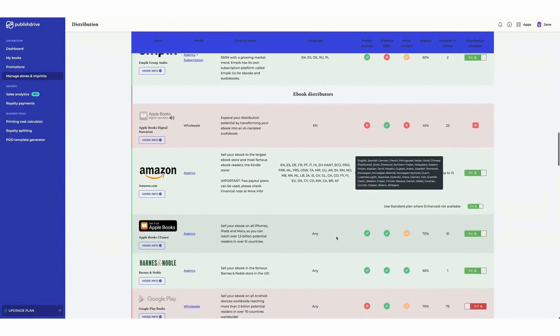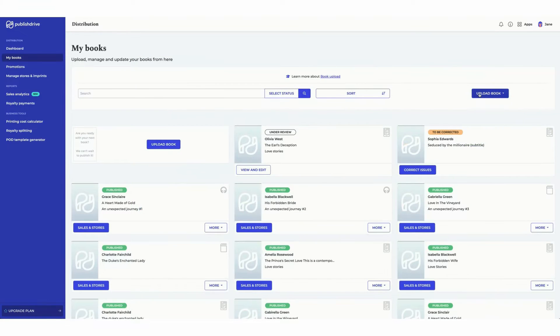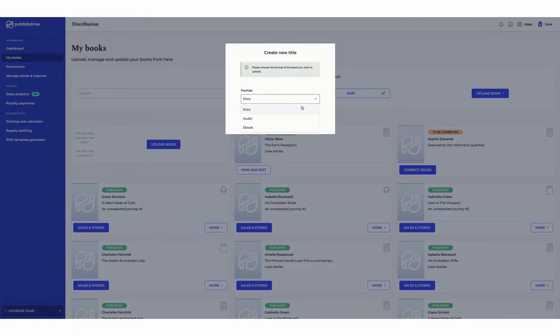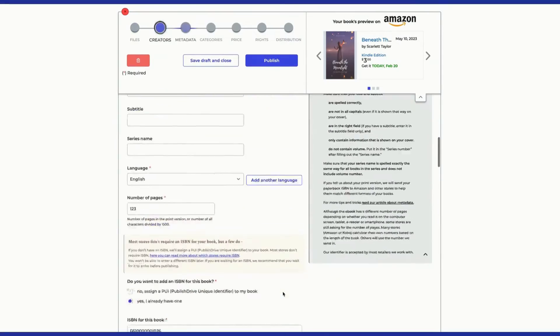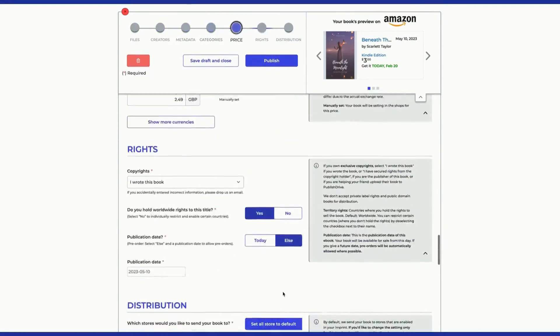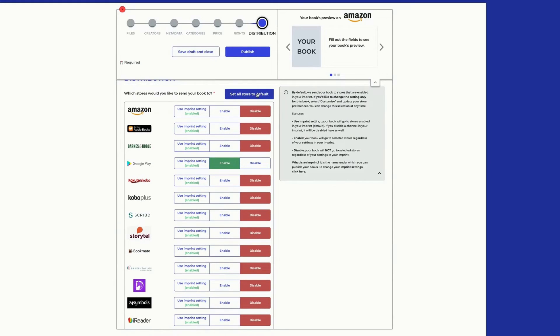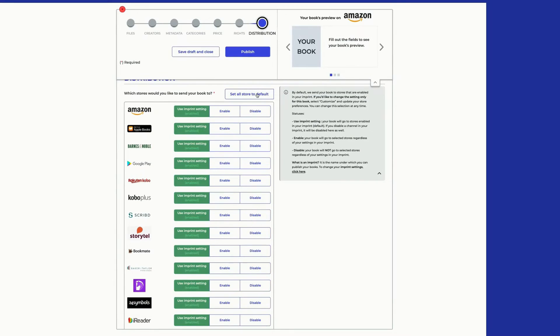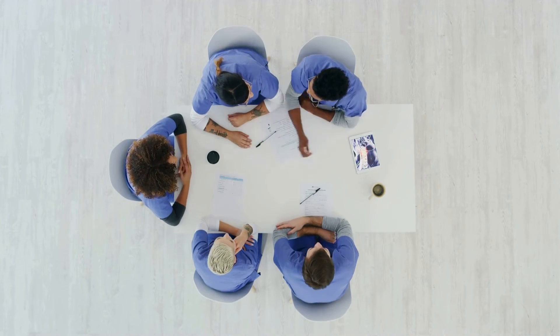From your dashboard, go to your book's settings to enable the store. If you're uploading a new book, click Upload Book, choose eBook, and upload your files. Fill in author details, metadata, categories, pricing, and rights. In the last step, enable Google Play along with all the other stores like Amazon and Apple. Hit Submit and our review team will make sure your title is good to go and let you know when it's live.